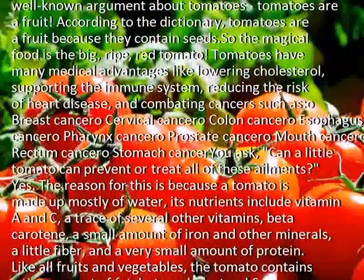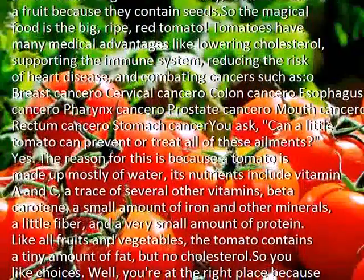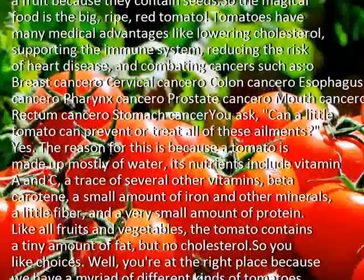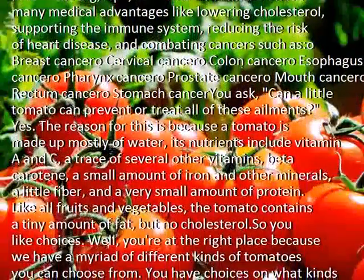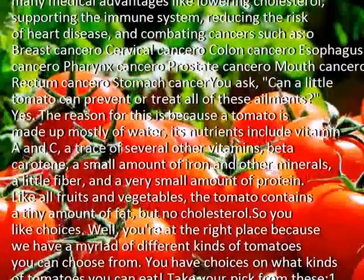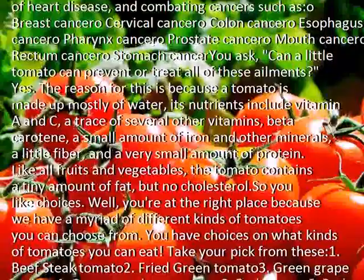Its nutrients include vitamin A and C, a trace of several other vitamins, beta-carotene, a small amount of iron and other minerals, a little fiber, and a very small amount of protein. Like all fruits and vegetables, the tomato contains a tiny amount of fat, but no cholesterol.